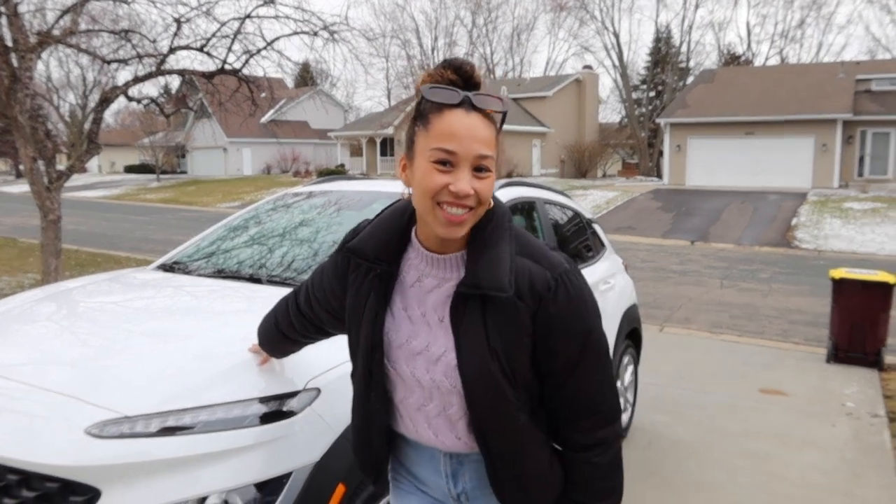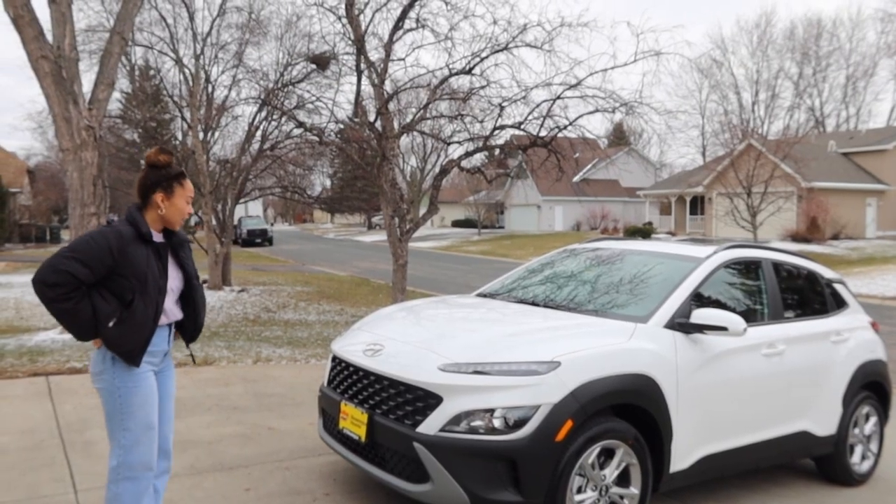I got a white Kona SEL with the winter package. She is a 2022. She's a cutie — we're considering names now, so if you have any suggestions let me know. I'm thinking Porsche. She's a sassy girl, I can tell. Okay, let's start this tour.